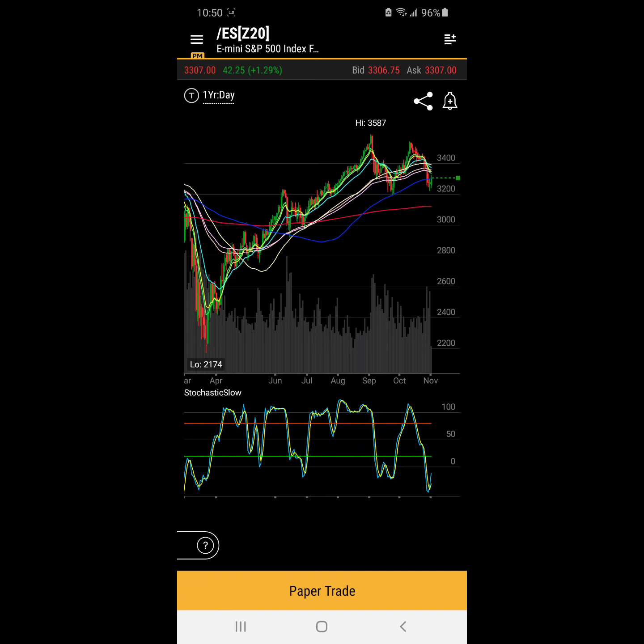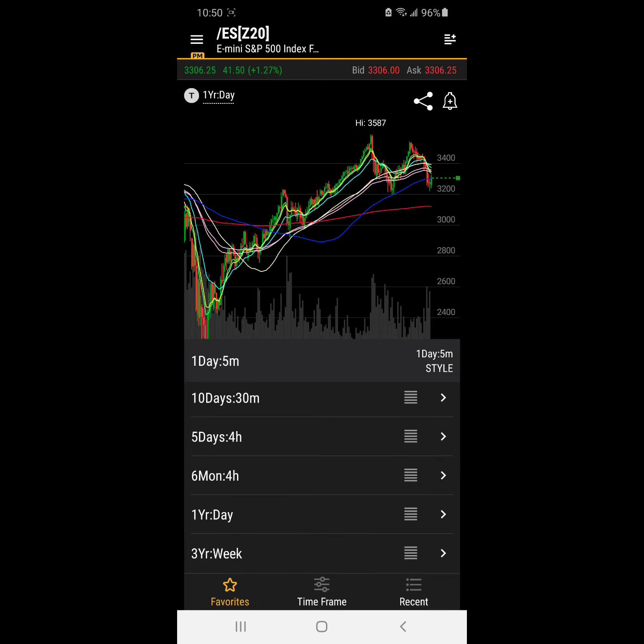Anyways, this is the daily chart. As you can see, we have the 2174 lows, the 3587 highs. We see the market hitting the blue moving average, going back up, not making it to the highs, going back down to close to 3200 and attempting to try to bottom there, which we'll have to see.